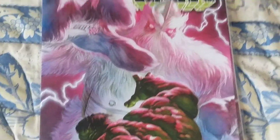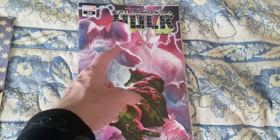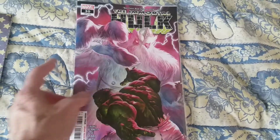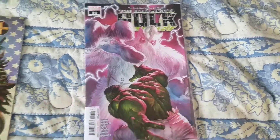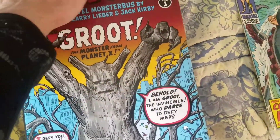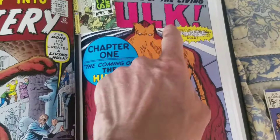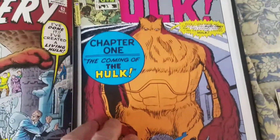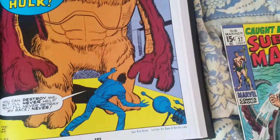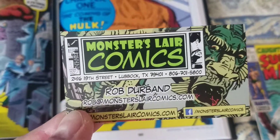Then you have Immortal Hulk number 30 — Hulk versus the Hulk. That doesn't look like the Hulk. Well, this is the original Hulk, Xemnu. Originally he was brown and they turned him white. He was brown in an earlier appearance in one of the monster comics — Journey Into Mystery number 62. You can see his face there. Look at the similarities. He's called a Titan, coming of a Hulk — this is like late 50s, folks. Here's a little shout out to Monsters Lair Comics, Lubbock, Texas. Go visit them, they're great.